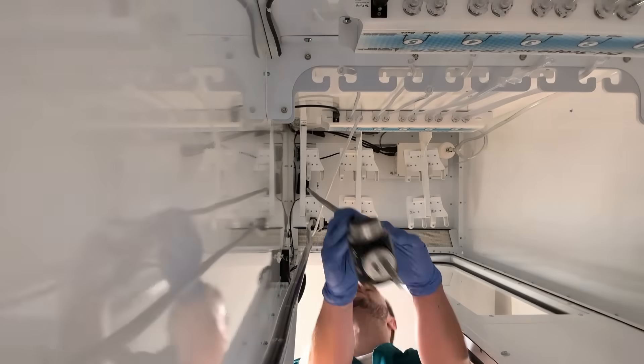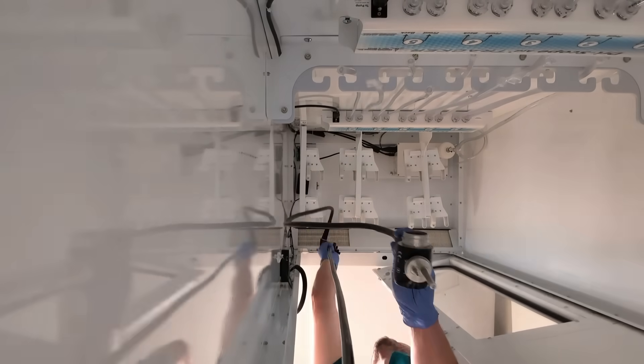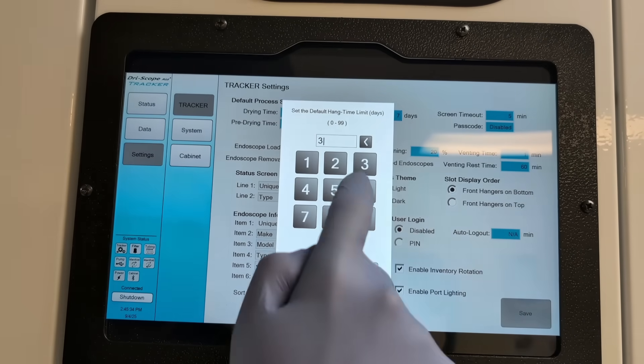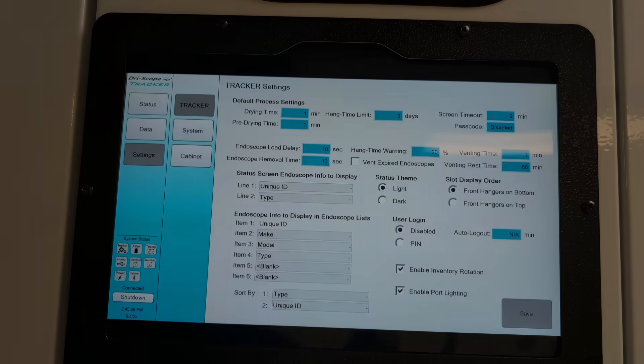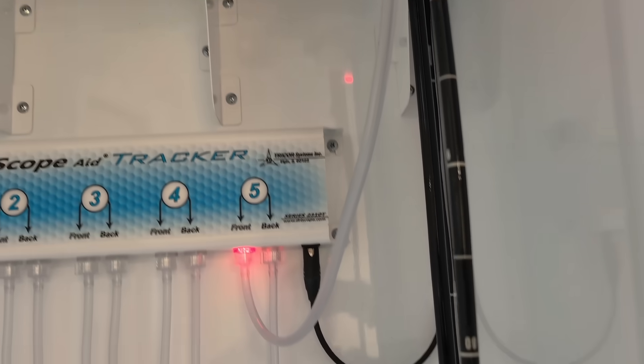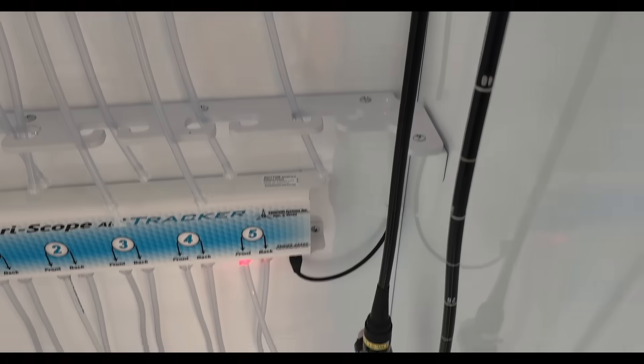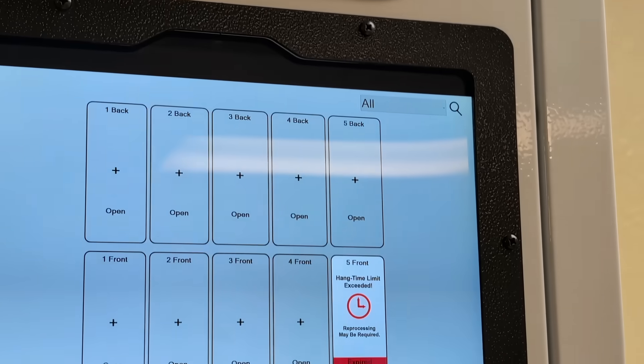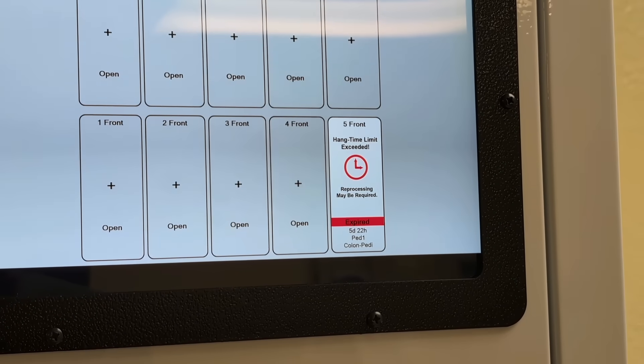Expiration times for scopes are customizable and to be determined by each facility's personal preferences, but the preset standard for scope expiration times is seven days. If a scope does expire, the LED indicator light for its drying station will turn red to signal that it needs to be reprocessed again, while the same drying station shown on the cabinet's tablet will also be highlighted red.